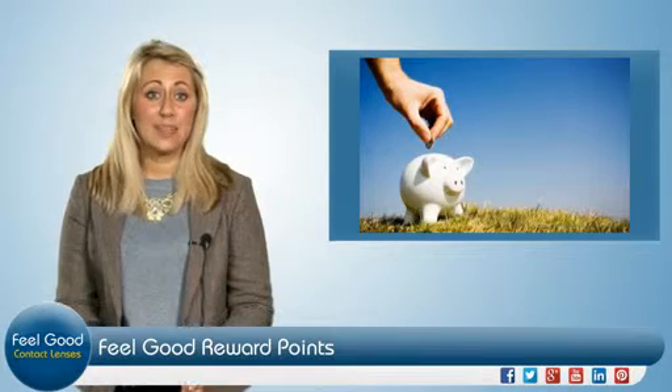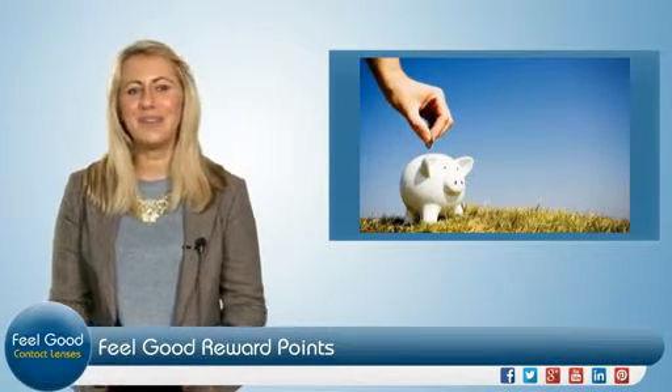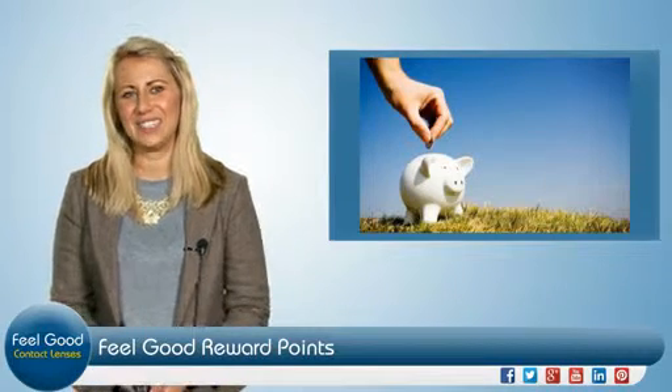Even if you don't have enough points to buy things outright, unlike with other reward schemes, you can mix them with cash in order to buy.